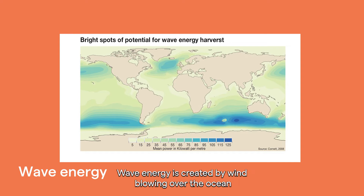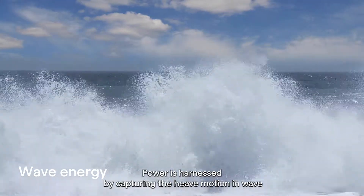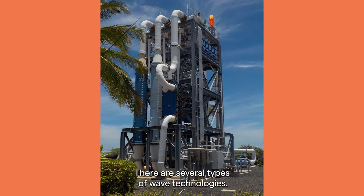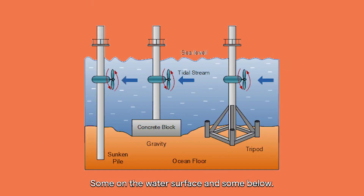Wave energy is created by wind blowing over the ocean surface, sending a ripple that grows into a swell. Power is harnessed by capturing the heave motion in wave swells and converting it into electricity. There are several types of wave technologies — some near the coast and some further offshore, some on the water surface and some below.